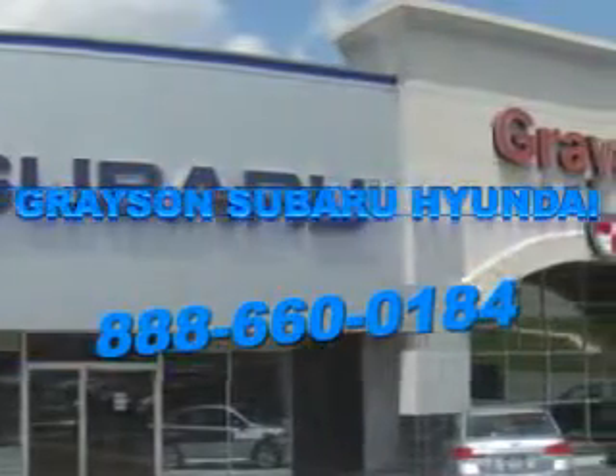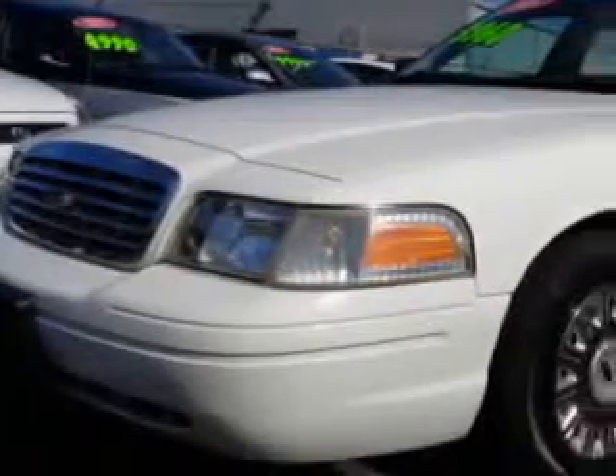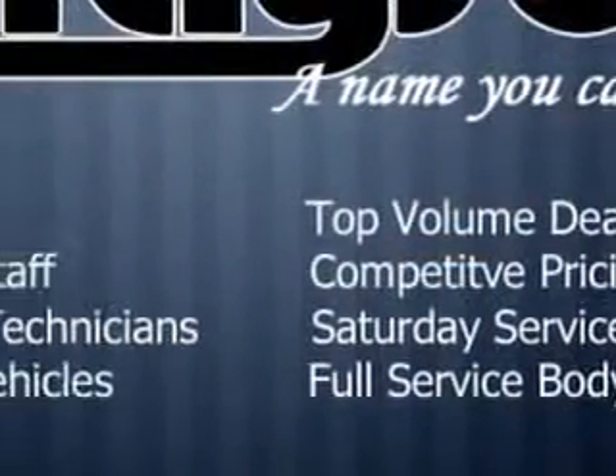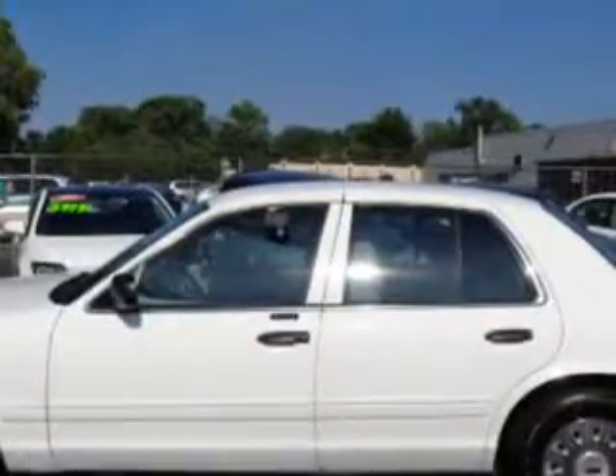Our incredible purchase experience and professional staff give you peace of mind you won't find anywhere else. You will love this vibrant white clearcoat 2004 Ford Crown Victoria, equipped with an 8-cylinder engine and an automatic transmission with only 98,800 miles.